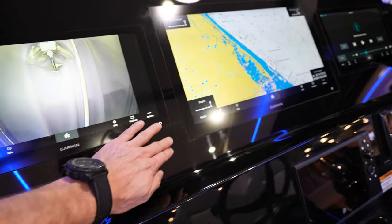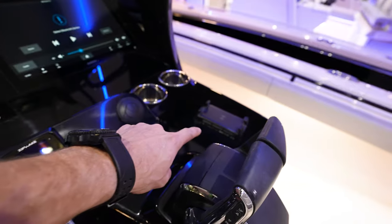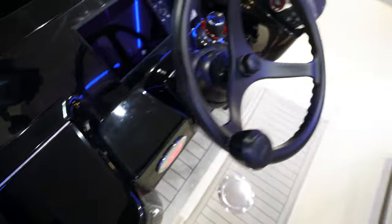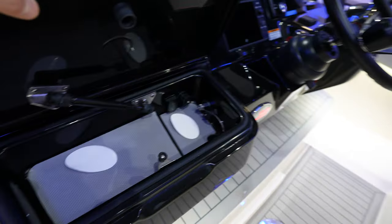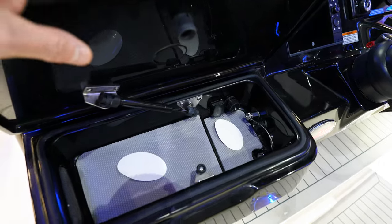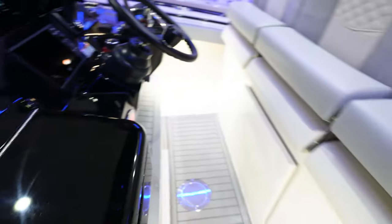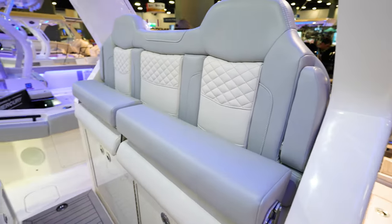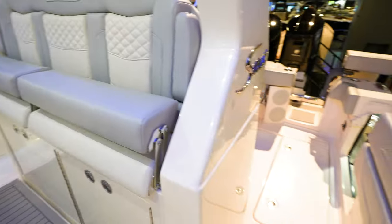Massive Garmin in the front, all flush-mounted into this black acrylic plate. We've got our Zip Wake controller, a phone charger, AC right there, and joystick controls. Mercury Next Gen DTS — compartment right here for miscellaneous stuff, charging, and communication ports so you can charge your phone. Nice three seats right here with bolsters, and then a bench seat coming over the back of the boat. These will kind of flip down.